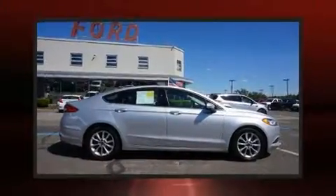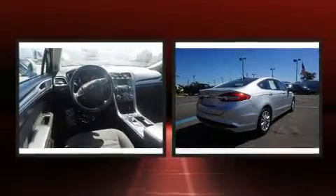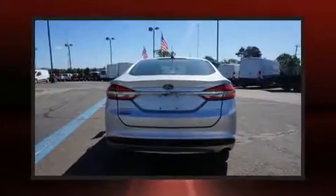Here's a great deal on a 2017 Ford Fusion. Smooth gear shifts are achieved thanks to the efficient four-cylinder engine, and for added security, dynamic stability control supplements the drivetrain.